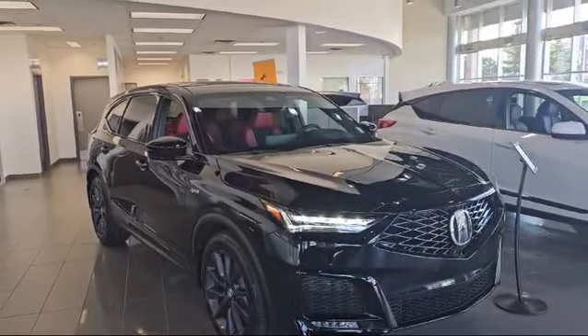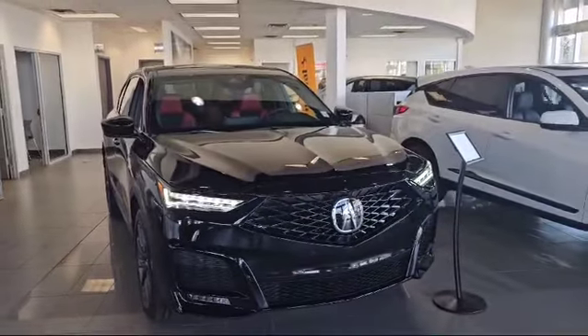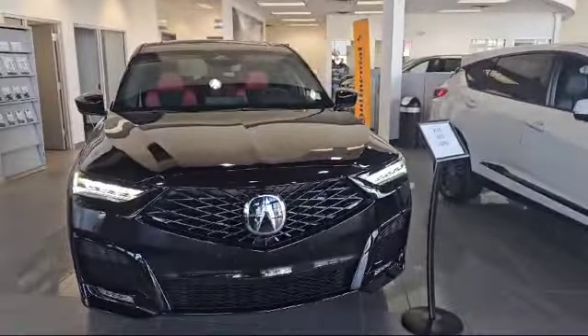Good morning, this is Nick here with Southview Acura. Thank you for the inquiry for a 2025 Acura MDX. Right in front of us we have an A-Spec here. I'm going to do a quick walk-around video on it and show the options.